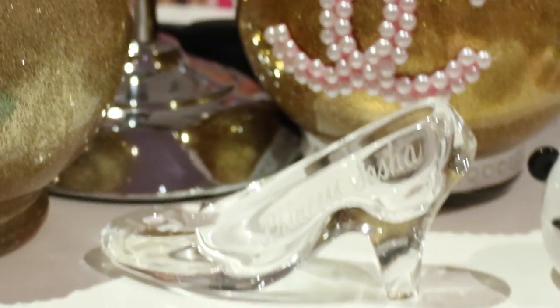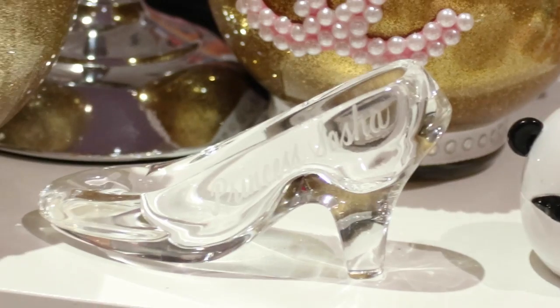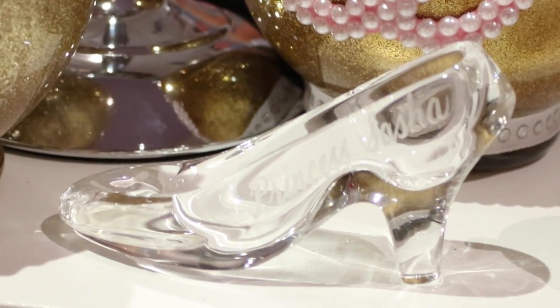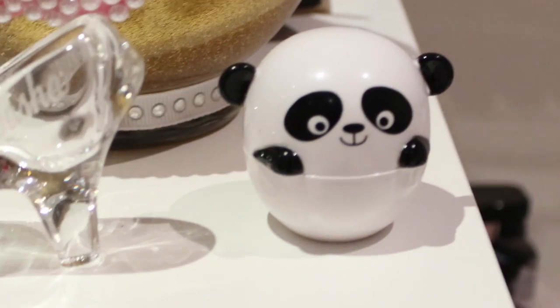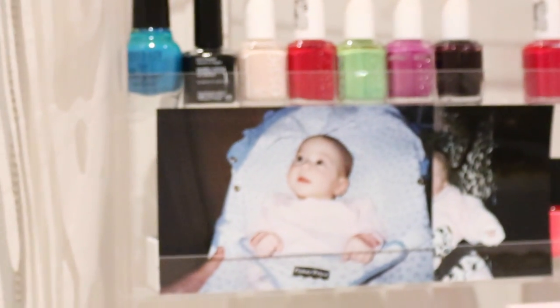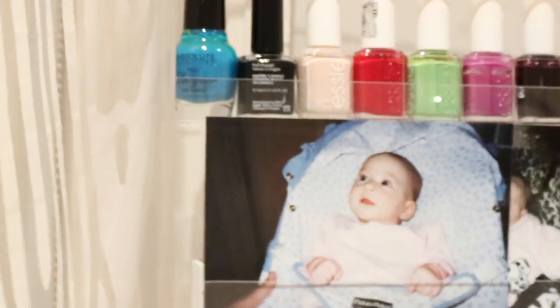Right over here is one of my most favorite parts of my room. I love this little glass slipper because I love Cinderella — it says 'Princess Sasha,' I got it when I was very little. It's pure glass with a cute little heart on it. Over here I have my little panda bear lip balm, and up here I have my baby pictures, which I put here as a reminder of a huge transition.